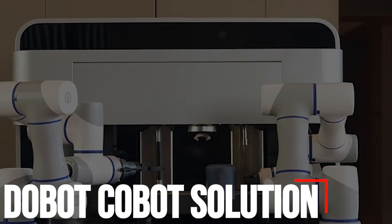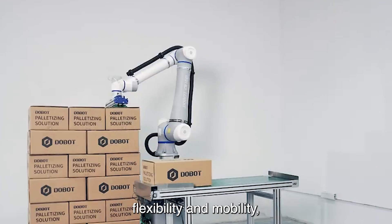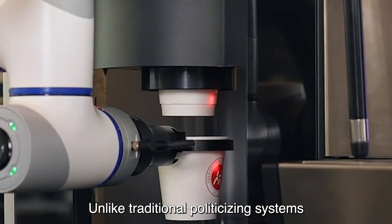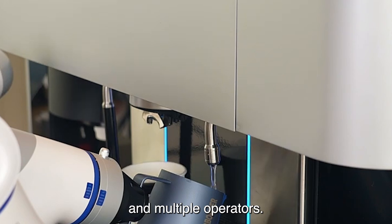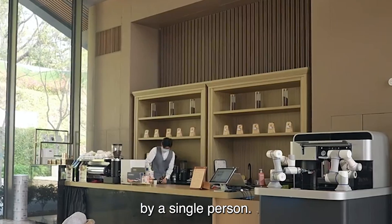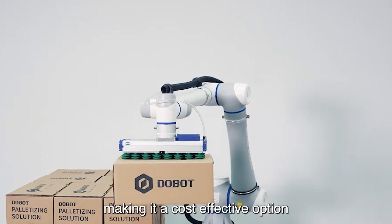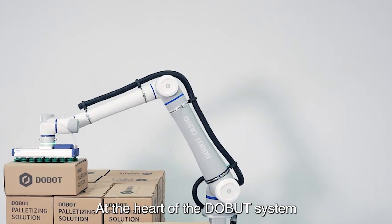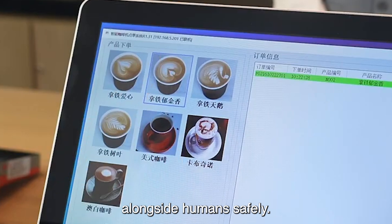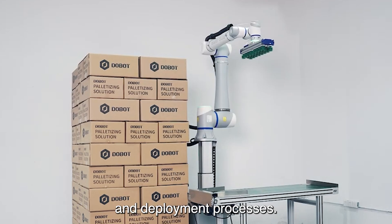Number 4: Dobot-Cobot Solution. The Dobot-Cobot palletizing solution stands out for its remarkable flexibility and mobility, offering a streamlined solution for palletizing tasks. Unlike traditional palletizing systems that require complex setups and multiple operators, the Dobot-Cobot solution is engineered to be easily maneuverable by a single person. This key feature enhances efficiency and reduces the need for additional manpower, making it a cost-effective option for various industries. At the heart of the Dobot system are collaborative robots, or Cobots, renowned for their ability to work alongside humans safely. These Cobots feature a modular design, which simplifies installation and deployment processes.